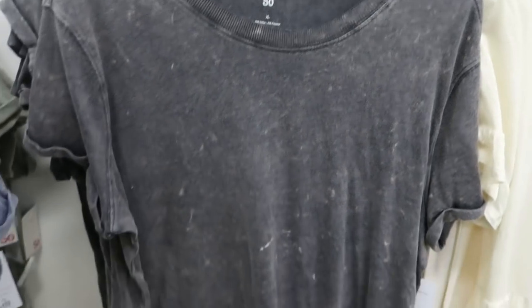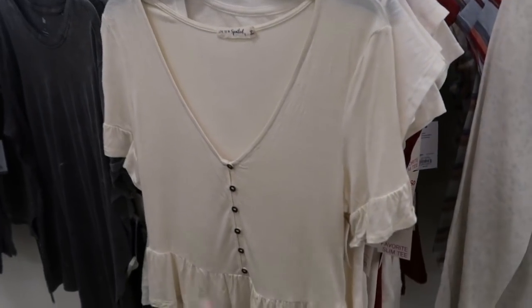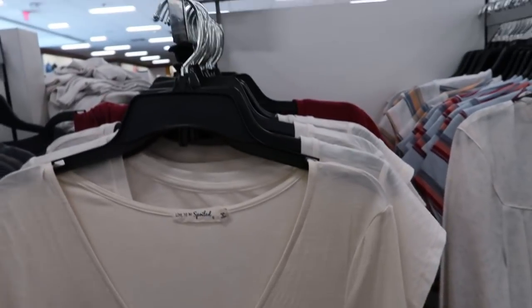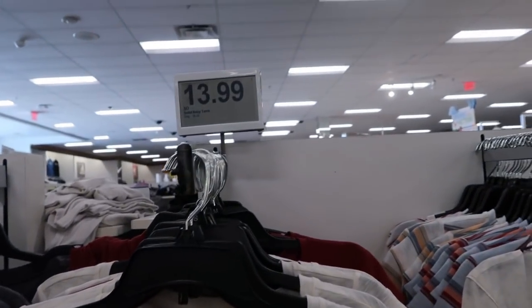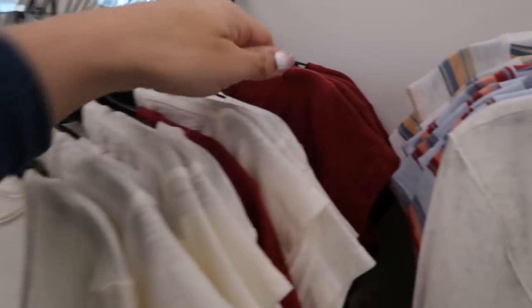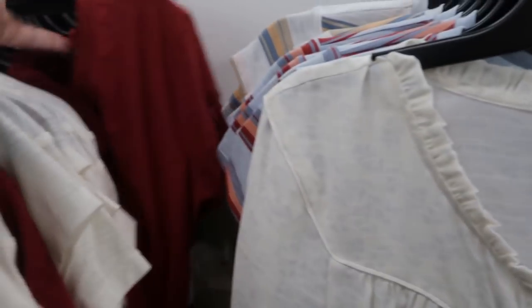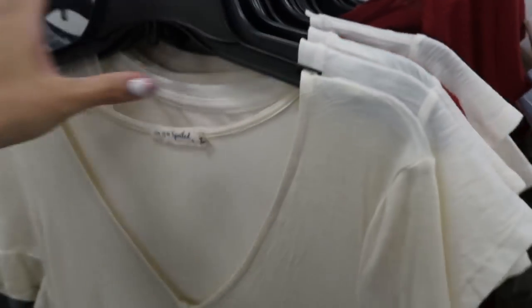From the brand Live to Be Spoiled, they have these little v-neck button peplum tops for $13.99. They come in white and more of an off-white.